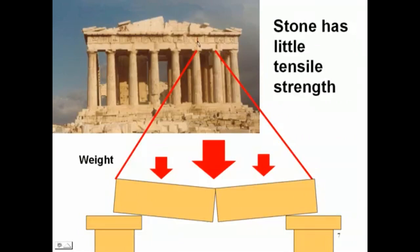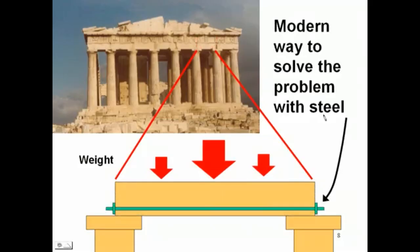The distance between columns is probably no more than 10 feet at the most, maybe 6 feet, in between the support points. Anything longer than that, and the stone — no matter how big you make it — is probably going to fracture and break.